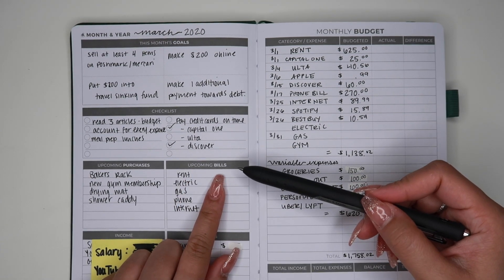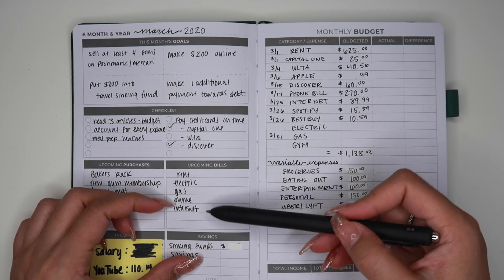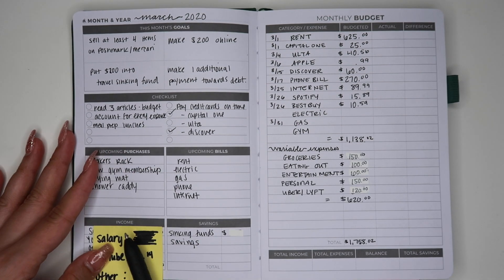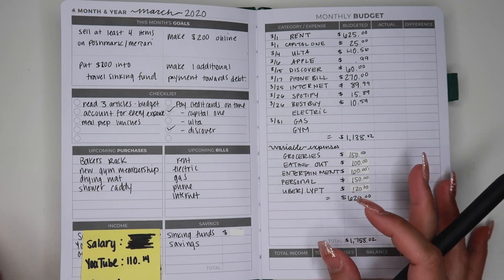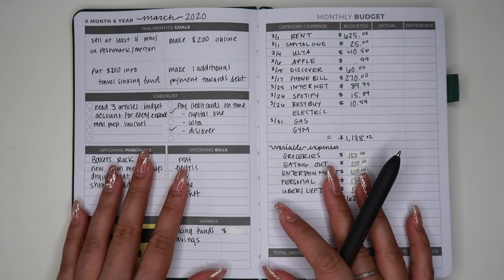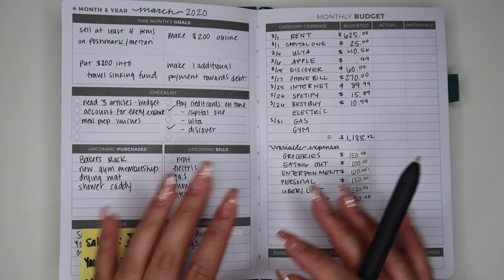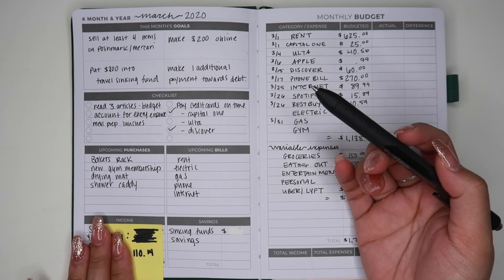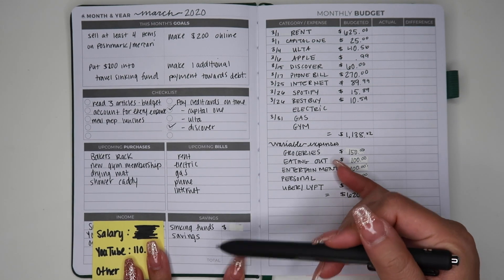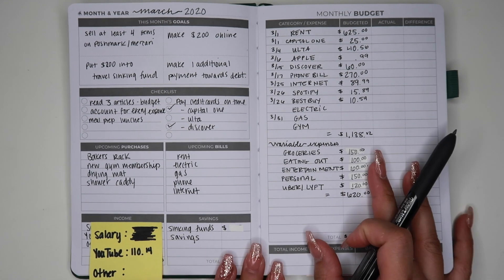This other section here is upcoming bills — I don't know if it's a section I would truly utilize, but I just wrote down bills I knew were coming up. I don't think it's necessary. Down here you have your income — I just covered up my salary. I don't feel the need to share my full salary. Over here is a section for savings, how much you saved for the month. I really like this because I can track what I ended up saving in my sinking funds and savings for March. That will be filled out at the end of the month.